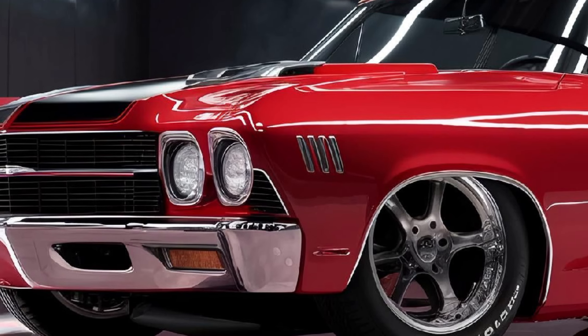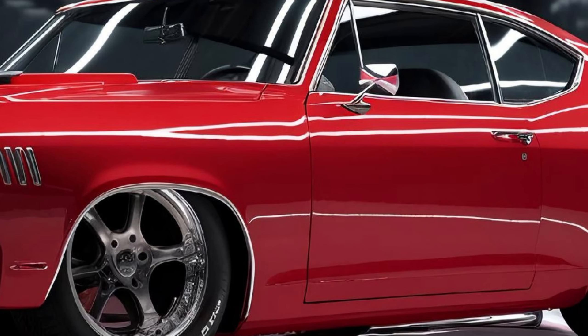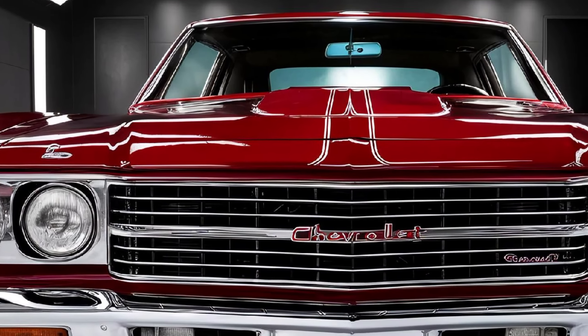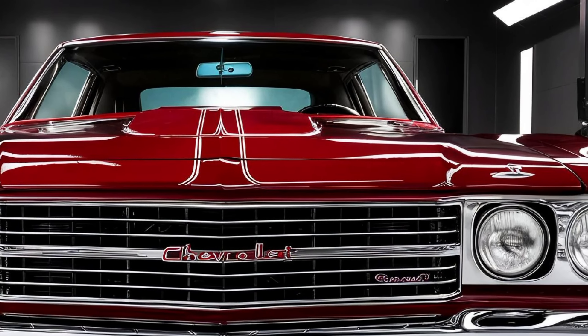At first glance, you'll notice the aggressive front end inspired by the iconic muscle cars of the past, with a bold grille and sharp LED headlights that demand attention. The sleek body lines flow seamlessly into the rear truck bed, making the El Camino a true fusion of muscle car and utility vehicle.